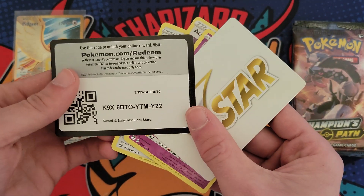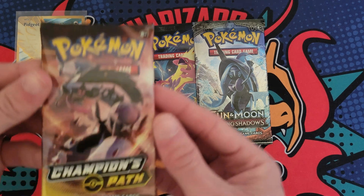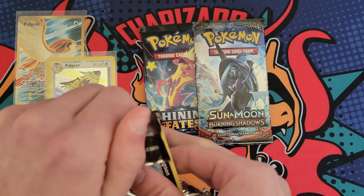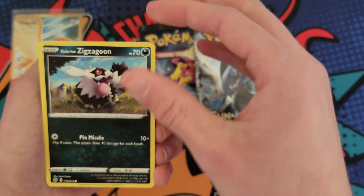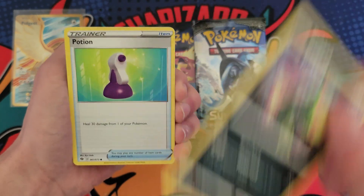Here's another code for someone. We got Shining Fates, Burning Shadows, and Champion's Path — some pretty big Charizards in these sets. So here we go. Shiny or a Rainbow in this one — let's try to get one.